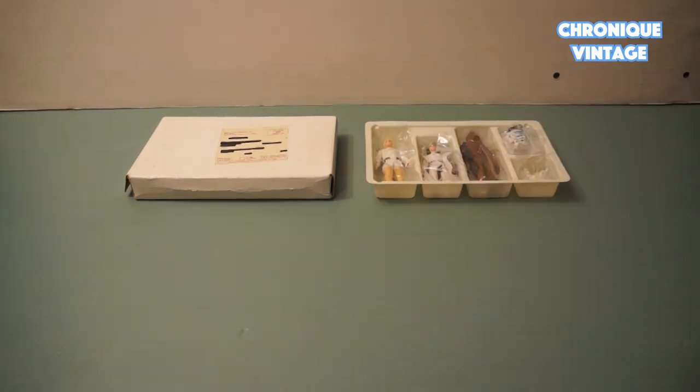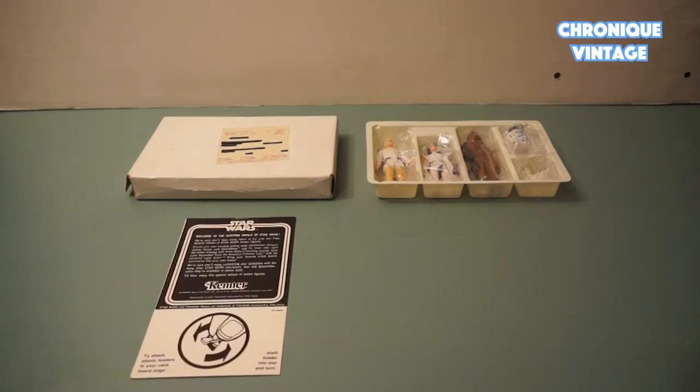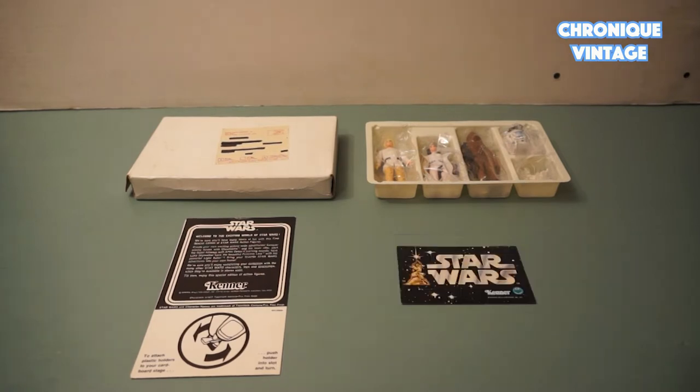The white mail package contains one plastic frame of five shapes, four dedicated to figures and one for the pegs baggie, one instruction sheet, a new Kenner offer advertising on the opposite side, and one Kenner catalog.